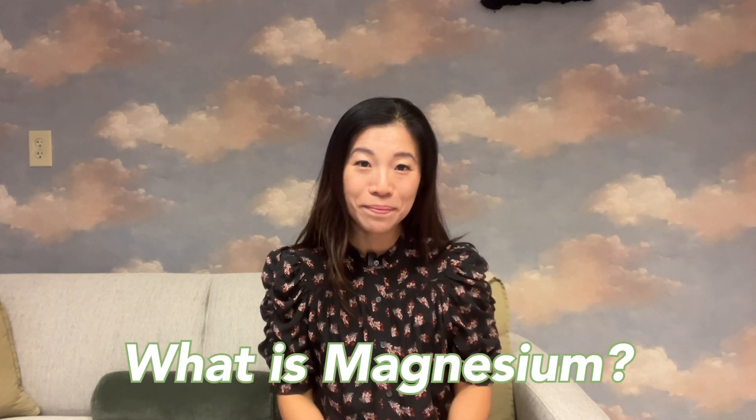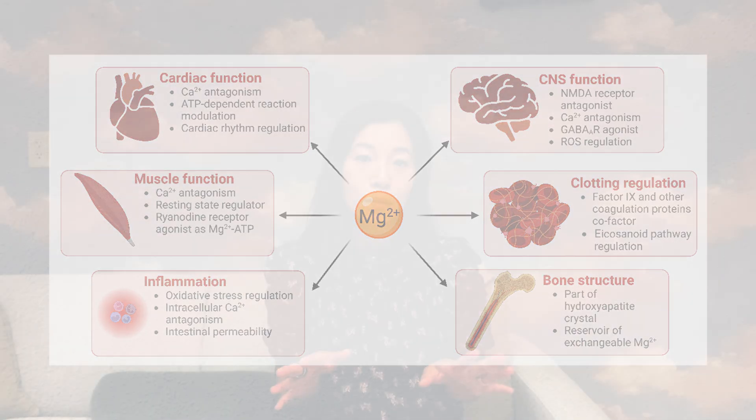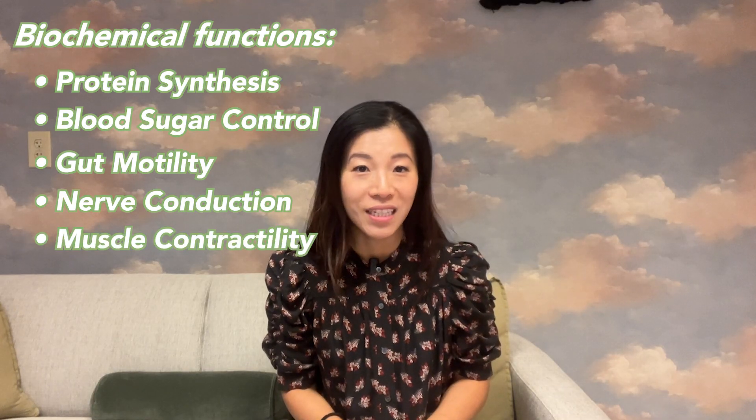To start, what is magnesium? Magnesium is crucial in many parts of the body. For example, in the lungs it regulates airway reactivity. In the blood vessels, it regulates excitation and relaxation of the smooth muscles that control, ultimately, our blood pressure. And in our cells, it regulates many biochemical functions such as protein synthesis, blood sugar control, gut motility, nerve conduction, and muscle contractility.